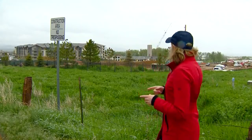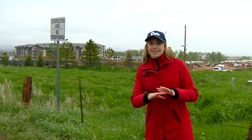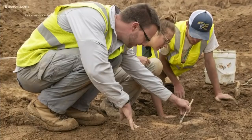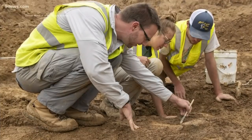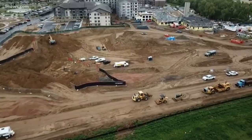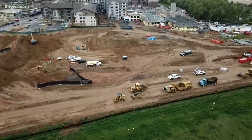The construction site where the bones were found is on private property, so we can't access it. But Michael says they were found just behind that dirt pile there in the middle, and those excavators are working to clear the area just in case there are more fossils. Paleontologists have been on site since Thursday, and Michael will be keeping a close eye on what they find.